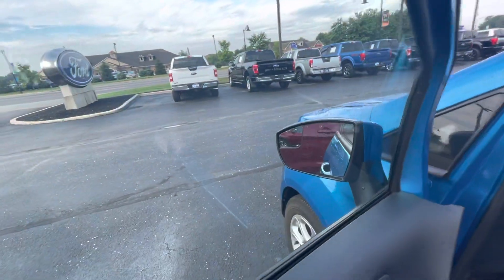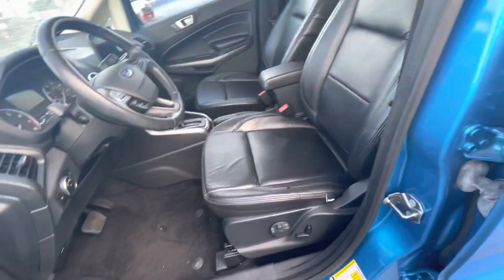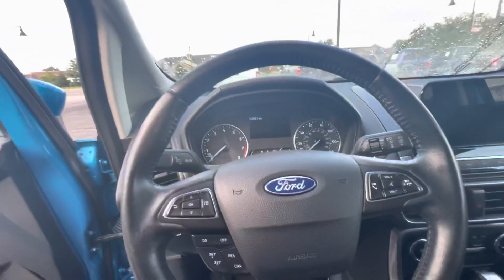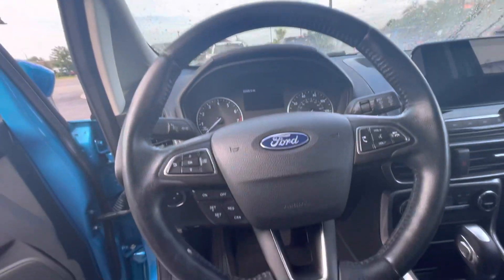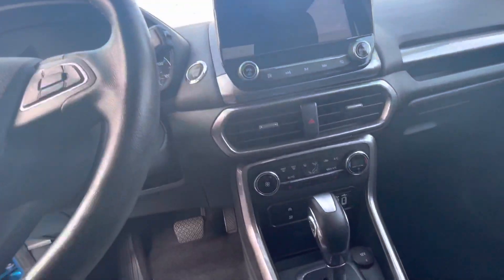You've got your blind spot mirrors up there, power windows and locks, power mirrors. You've got a power seat here, a manual adjustable lumbar support. Here's your instrument gauges up here. All your cruise control, audio control, hands-free controls, your big display screen, heated seats.